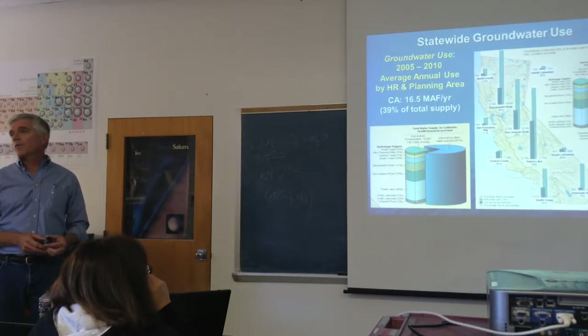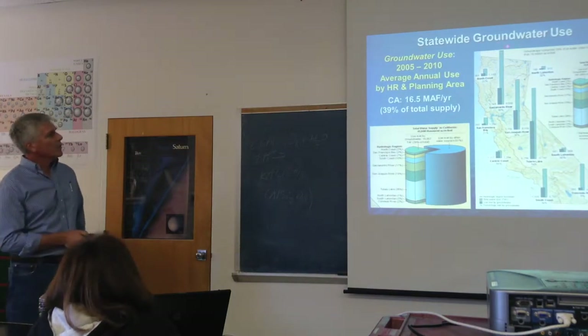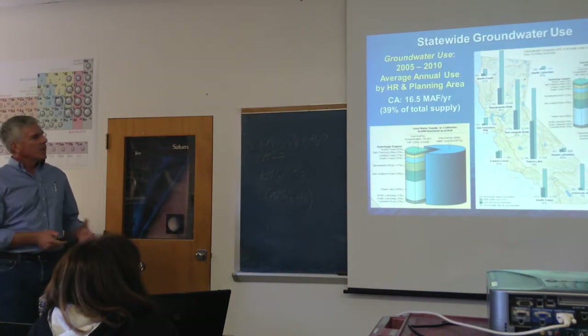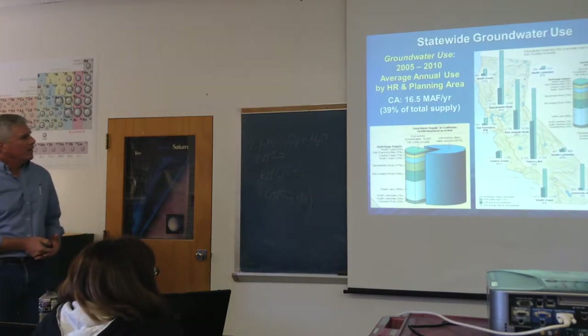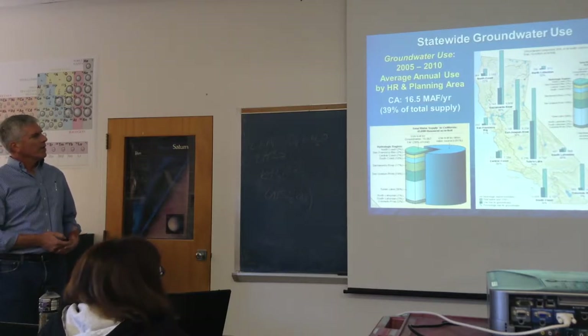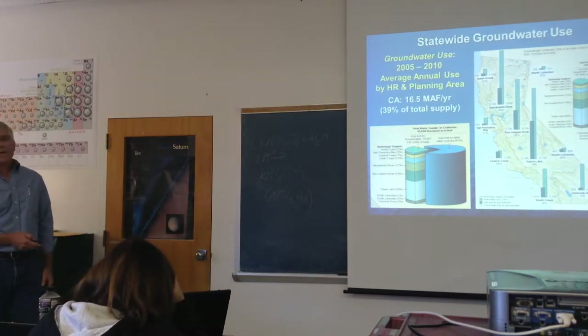The last few versions of the California Water Plan didn't have a lot of groundwater content, so we took it upon ourselves to put a bunch of groundwater information in. Volume 4 is about 1,000 pages — a pretty big compendium. This slide shows groundwater use in the blue bars versus total water supply for each area, divided into hydrologic regions. For Sacramento, that's about 2.743 million acre-feet of groundwater used with a total supply around 9 million acre-feet. Tulare Lake at about 38% is the biggest groundwater pumper; Sacramento about 30%.